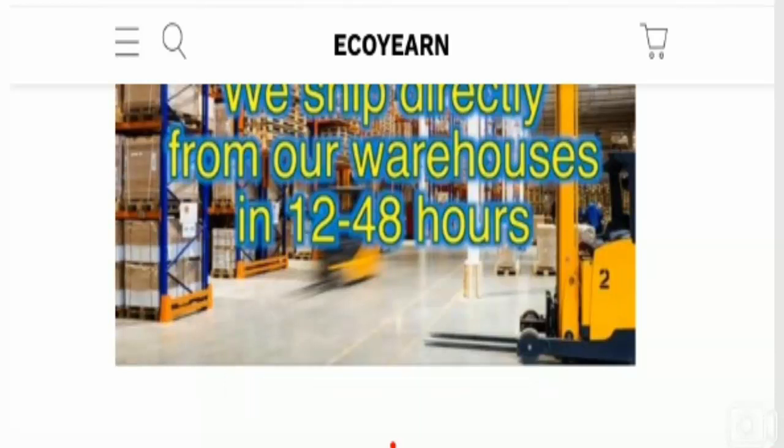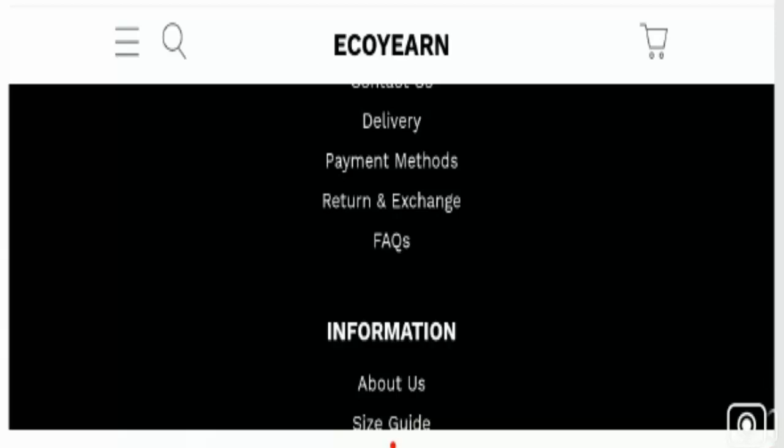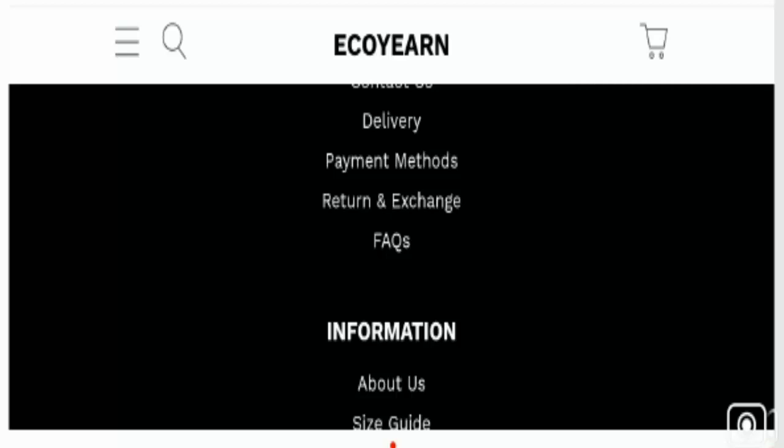This particular website is using a secure and valid HTTPS connection, which is a good sign. However, regarding its domain information, the domain name was registered on October 14th, 2020, so this is a newly launched site. According to our study, this domain name was registered for one year only.